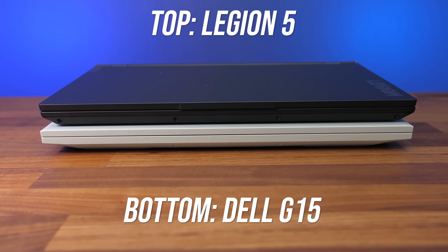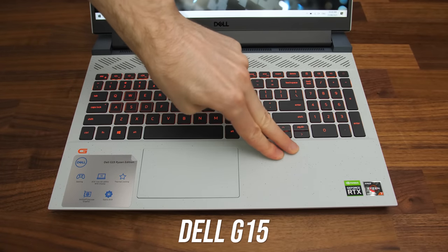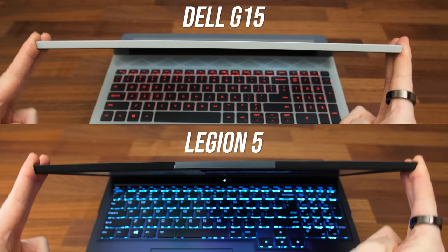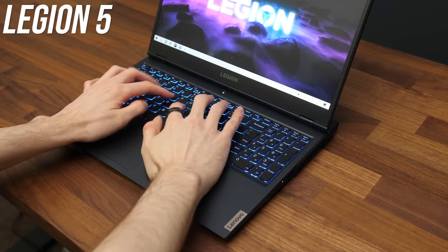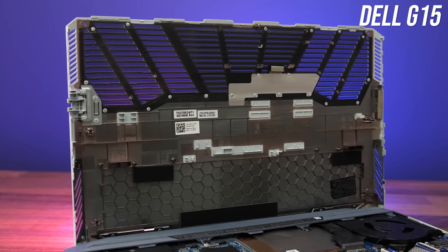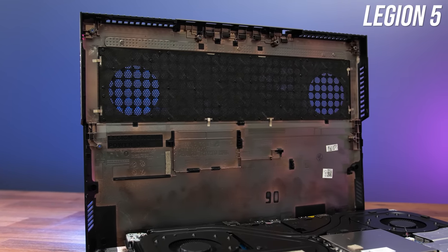The Legion has an extrusion on the front and middle which makes opening the lid easier, but I didn't really have any problems opening the Dell either. Both had some flex for the lids and keyboards, but the Dell G15 seemed to be a little more solid when pushing down hard — this applied to the lids too. I also noticed that while typing, the screen on the Legion moved a bit more, but it was extremely subtle and not a problem. Underneath, both have air intake vents towards the back, but Dell's G15 appears to have more space for air ventilation compared to the Legion 5, as the Legion has a dust filter.